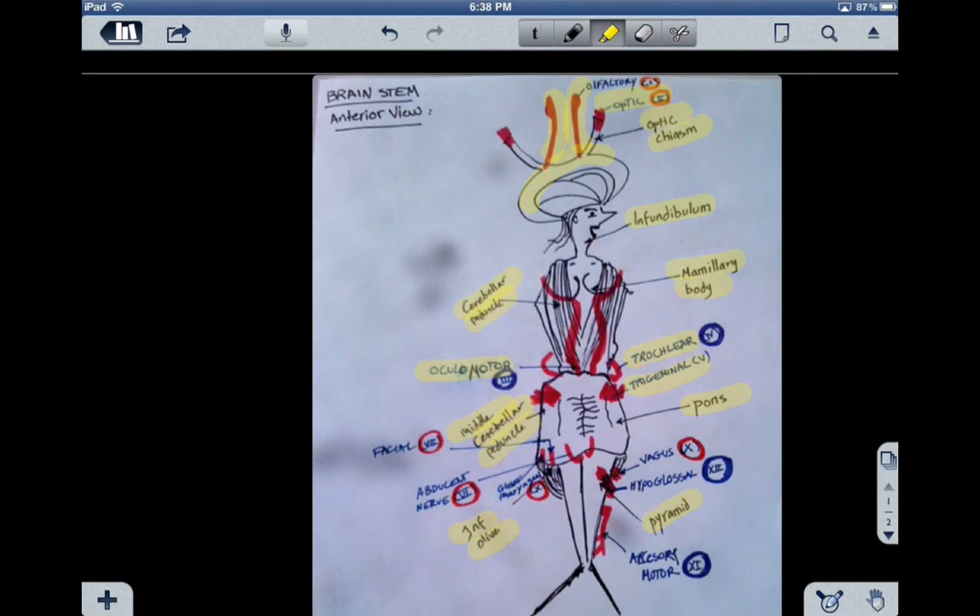Number six is the abducens nerve. It is a motor nerve, and it abducts — that's where the name comes from, abducens — it abducts the eyeball via the lateral rectus muscle.